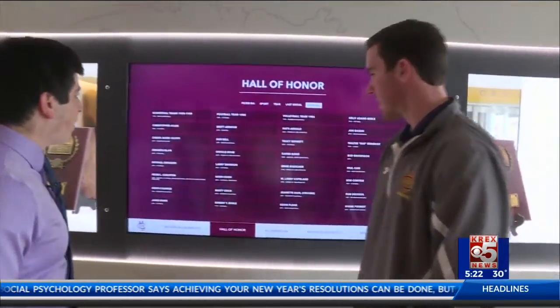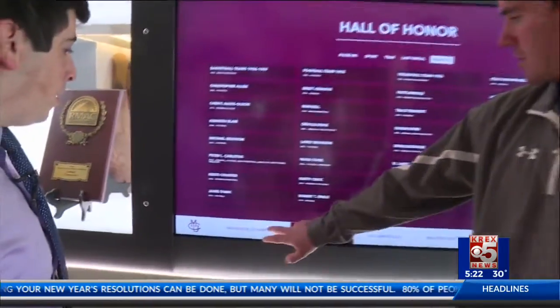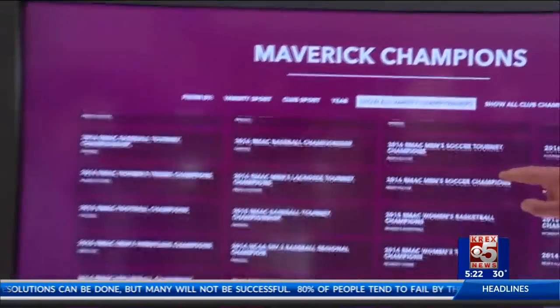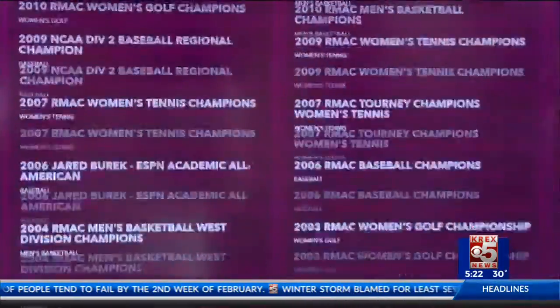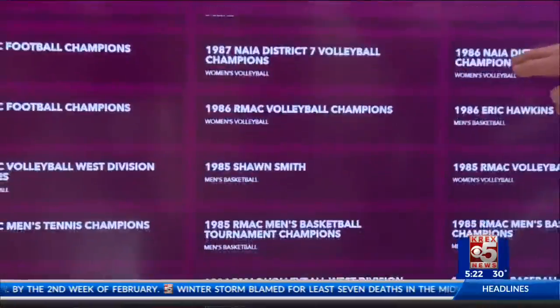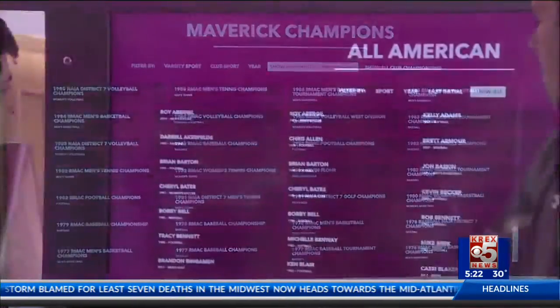We call these our Bronson interactive touch screens. They have a number of information — we have a list of all of our Maverick champions. We have varsity sports, club sports, and that's a list of all of them. It goes back to 1976, since we joined the RMAC. And the reaction has been overwhelmingly positive from the community.